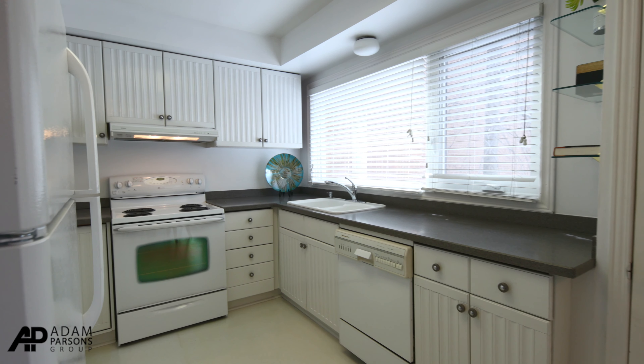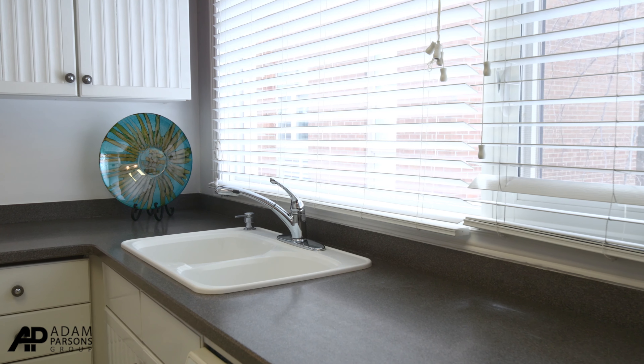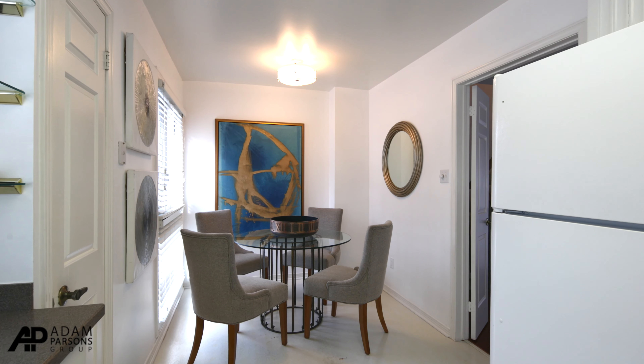The kitchen has Corian countertops. It's very bright with a large window. It's an eat-in style and has a pantry.